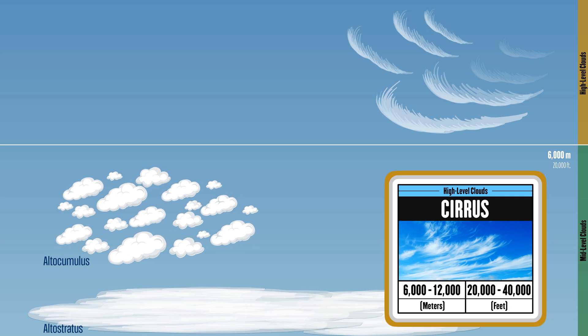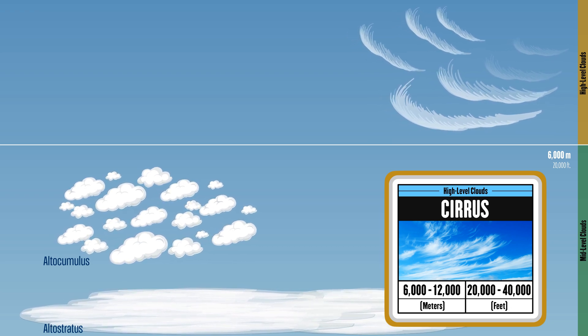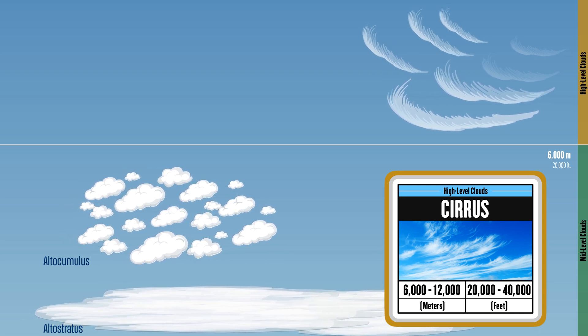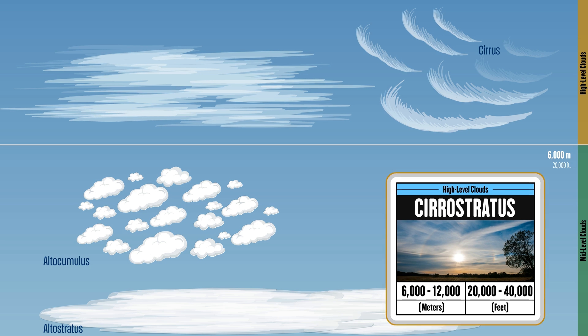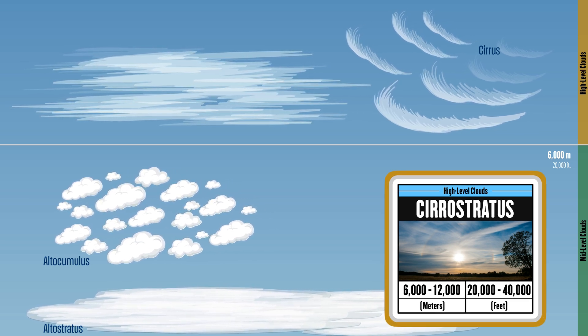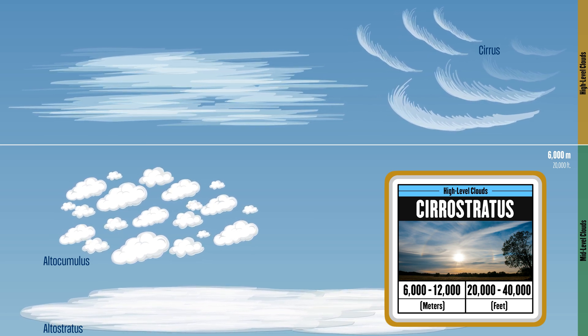Let's explore high-level clouds above 6 kilometers, where cold, thin air allows feathery cirrus clouds to form, often signaling an upcoming weather change. Cirrostratus clouds, covering large areas of the sky, can create a halo around the sun or moon, often signaling rain within a day.